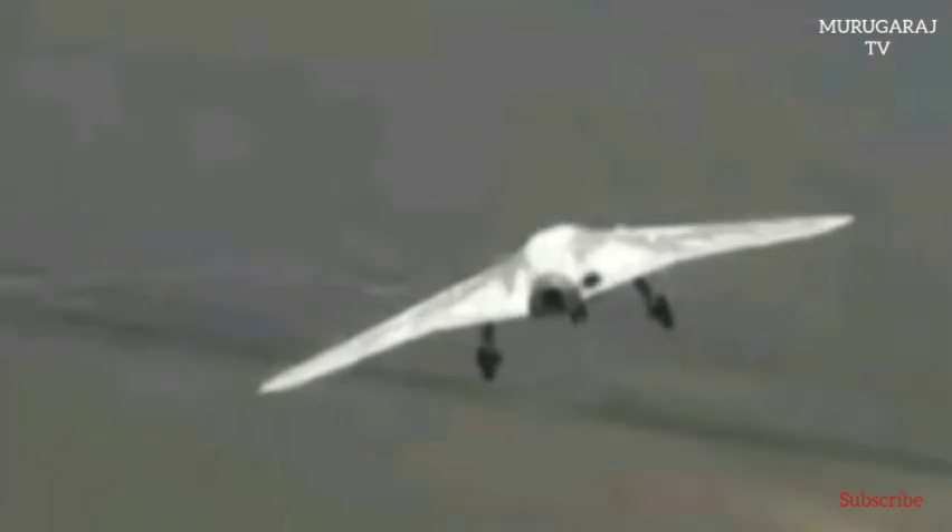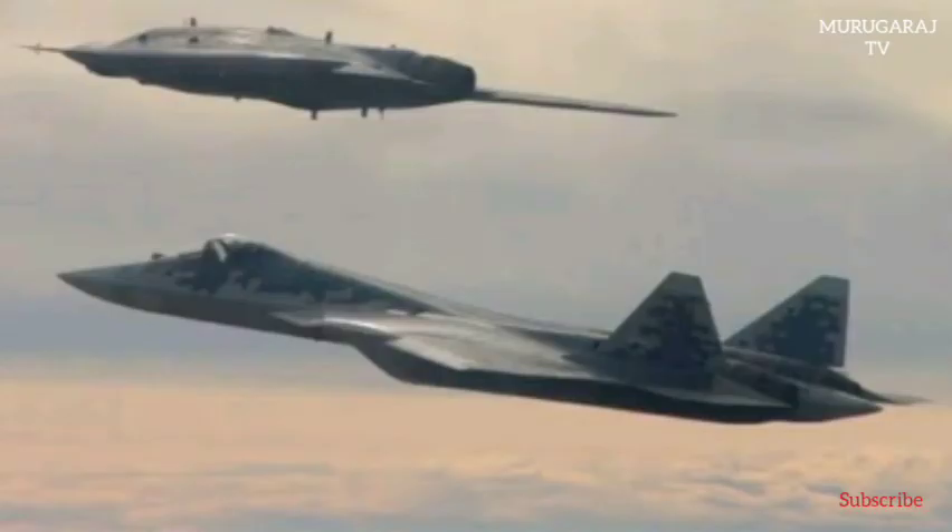It took off on its maiden flight on August 3, 2019. The first flight took place at 12:20 Moscow time and lasted for over 20 minutes. The aerial vehicle flown by the operator made several circles around the airfield at an altitude of 600 meters and then successfully landed, the Russian Defense Ministry had said in a release.